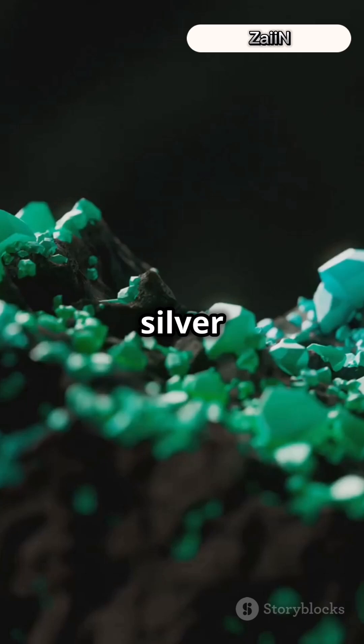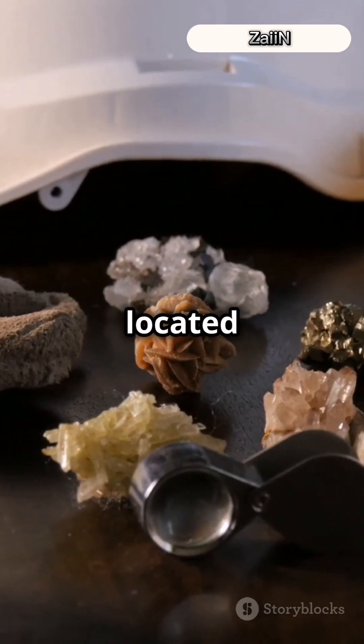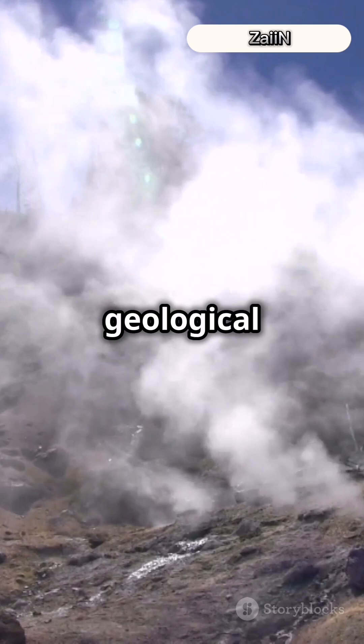On Earth, silver is found in the crust, mixed with other elements. It's often located in mineral deposits formed by geological processes.